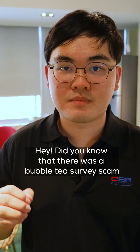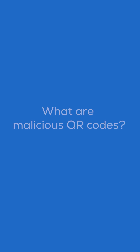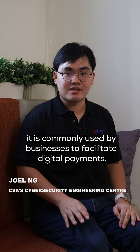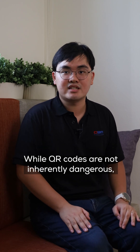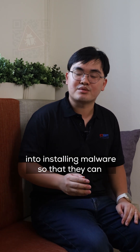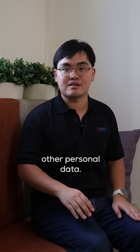Did you know that there was a poverty survey scam because the victim clicked on a malicious QR code? The use of QR codes is becoming widespread in Singapore, and is commonly used by businesses to facilitate digital payments. While QR codes are not inherently dangerous, scammers use them for malicious purposes, such as creating fake QR codes to trick people into installing malware so that they can steal their banking credentials or other personal data.